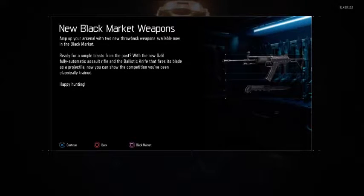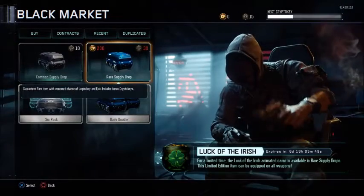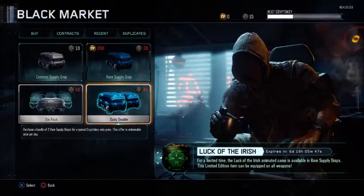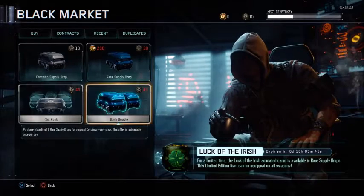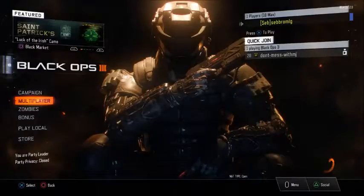These two new weapons are available in Supply Drops, as well as the limited edition camo Luck of the Irish. For a limited time, the Luck of the Irish animated camo is available in Rare Supply Drops. The item can be equipped on all weapons — that's pretty good.